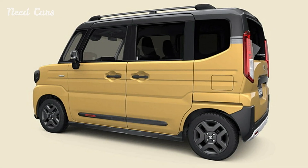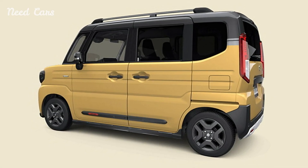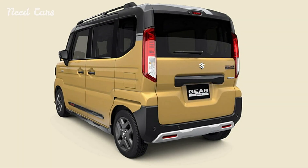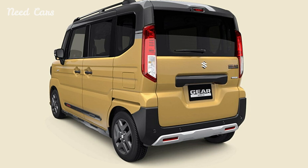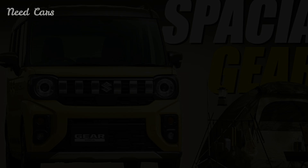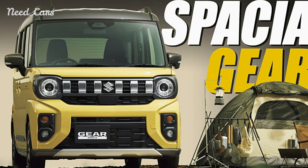Inside, the Specia Gear continues to impress with practical and thoughtful design elements. The cabin features nature-inspired colors and water-repellent fabric, ideal for outdoor activities. The cargo space is designed to be durable, with a cover that can withstand rough use.